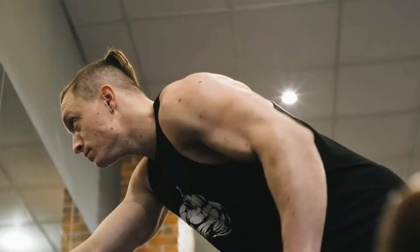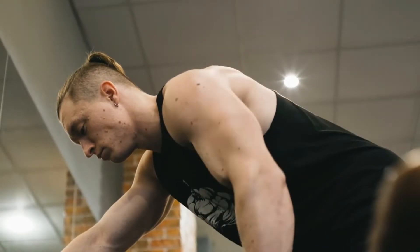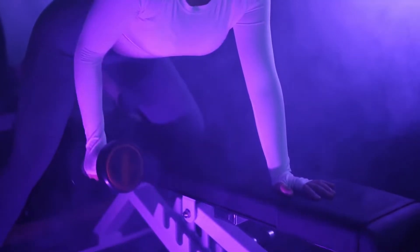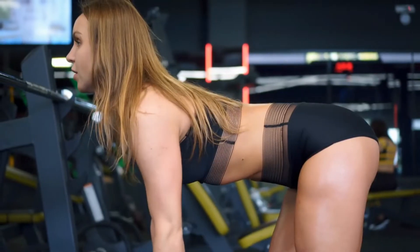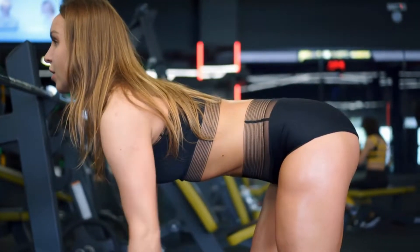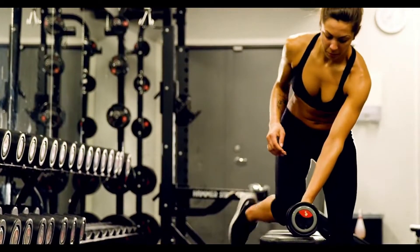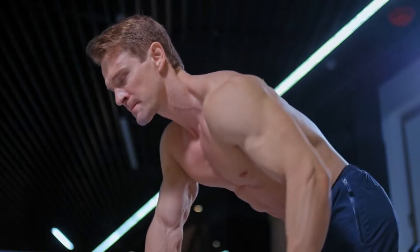Number 8: Dead stop back row. A dead stop back row is basically a bent-over row performed inside a rack with a dead stop. This workout has two advantages over a simple bent-over row. First, it helps strengthen your back muscles, mainly due to all the power required to lift the weight. Second, since the bar has to be stopped completely on the rack, all the momentum is eliminated. You can carry out this workout wearing a belt and using straps.